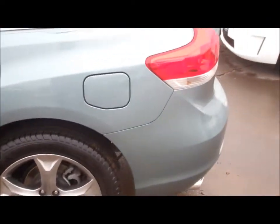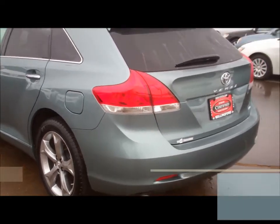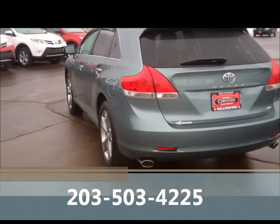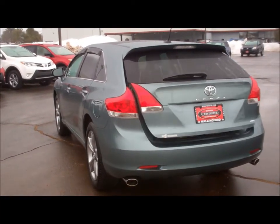Please give me a call so we can set up an appointment for you to come down and take a look at the vehicle. You can reach me at 203-503-4225. I look forward to speaking with you soon. Thank you, Chris.